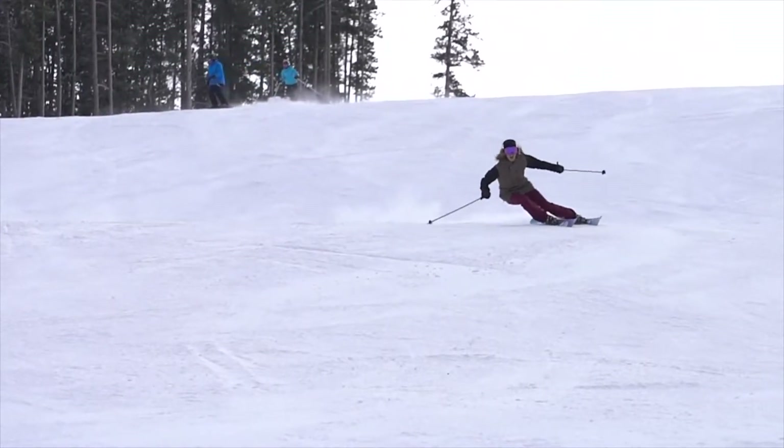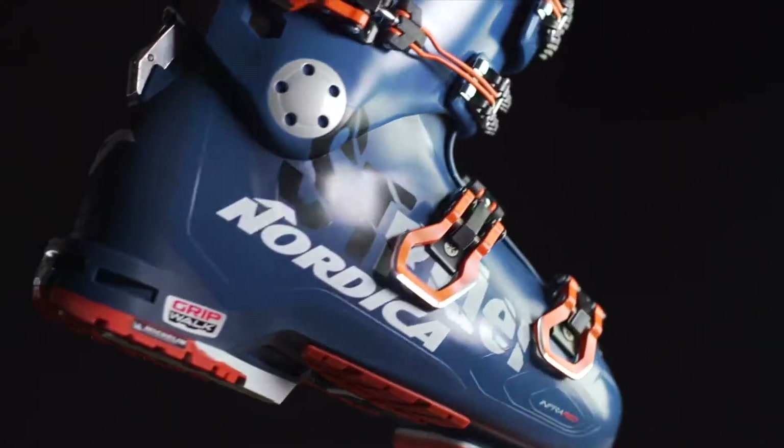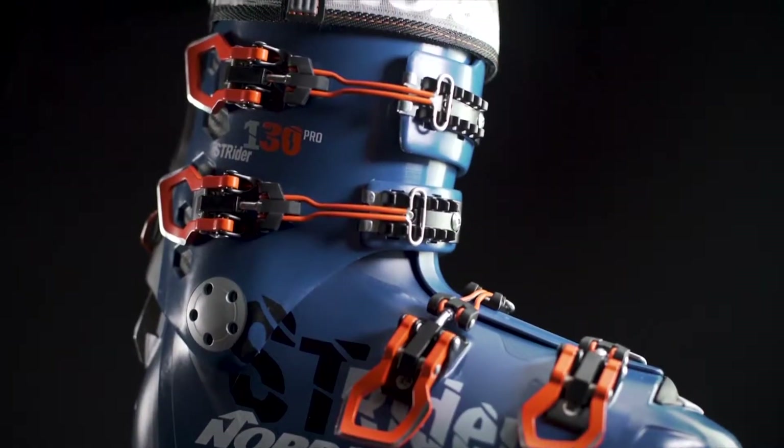The Strider Boot Series provides the freedom you crave and performance you can depend on. Strider — Embrace the ascent, dominate the downhill.